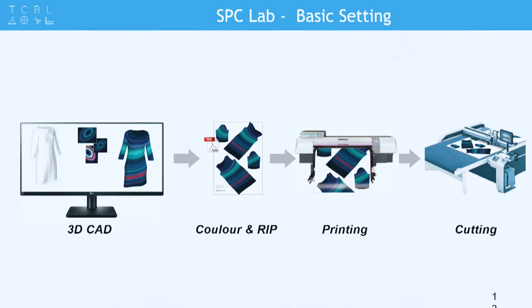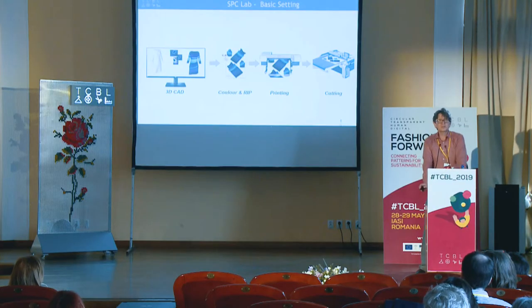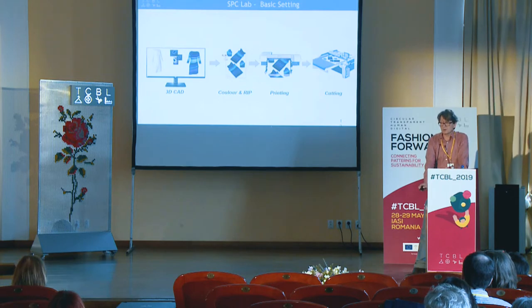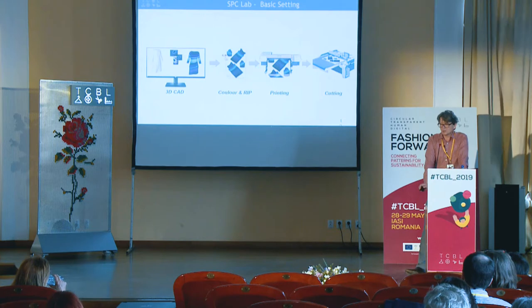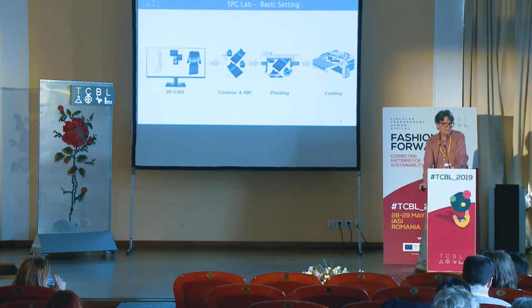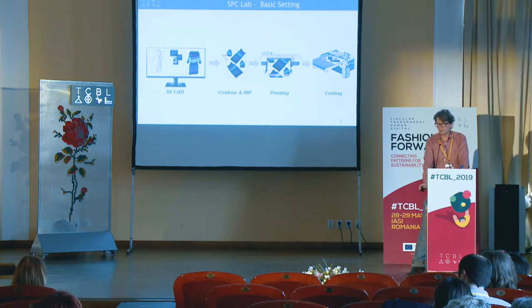After printing, we still have the digital file with all the information because we print the cut marks and everything. So we move directly to the cutter, and the cutter knows what it has to do — it has a digital twin of the task. Therefore it cuts only what is necessary, because we print only what is necessary. This is also ecologically sound because we use only the ink where it is needed.